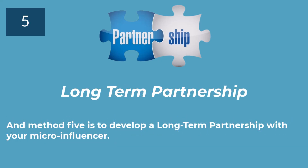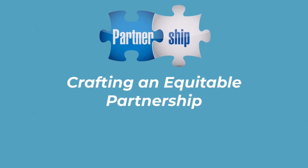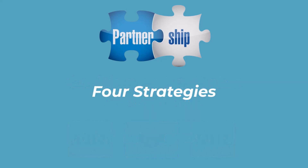Method 5 is to develop a long-term partnership with your micro-influencer. This involves multiple promotions over an extended period and can help establish a strong association between your brand and the influencer. That's the end of Section 1. Now let's take a look at Section 2, which is crafting an equitable partnership with a micro-influencer. Creating a win-win situation involves understanding and addressing the needs of both parties. Here are some strategies to ensure both your brand and the micro-influencer benefit.